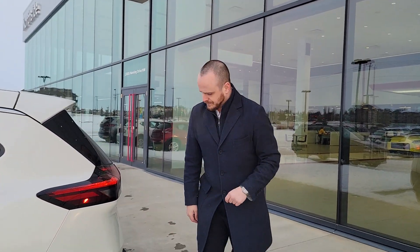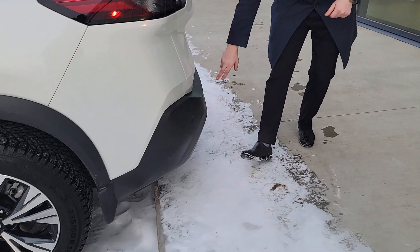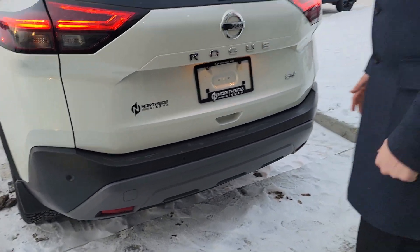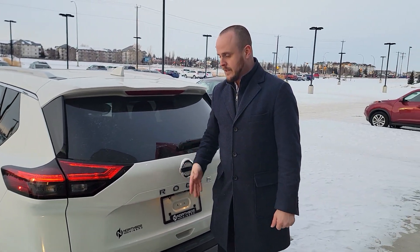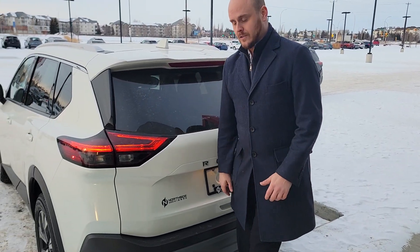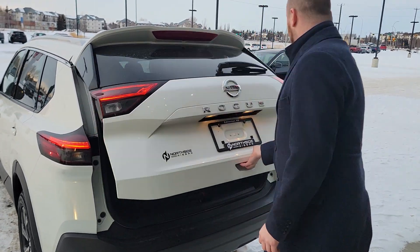You'll also have all four sonar sensors in the back, and that's for rear emergency braking. So if you're getting too close to something, the car is going to stop. If somebody's walking by and you don't see them, the car's going to stop.